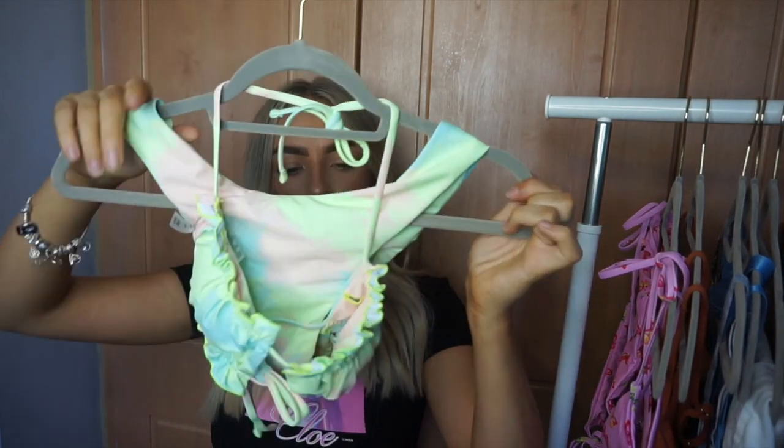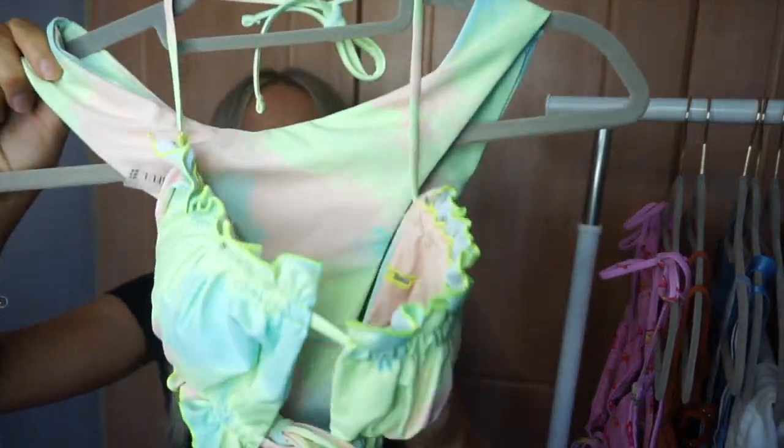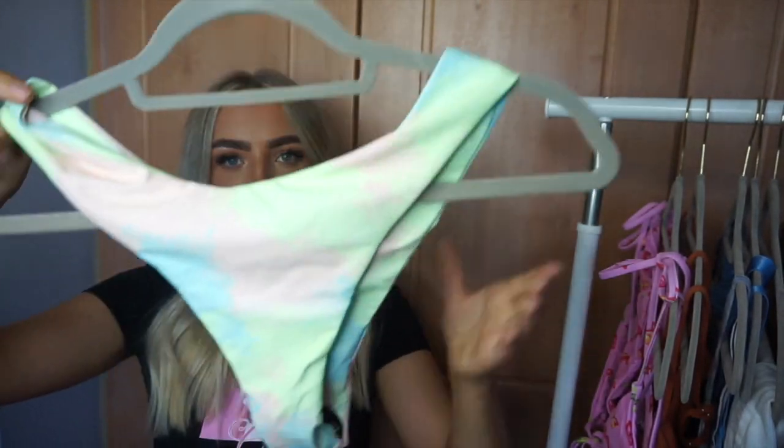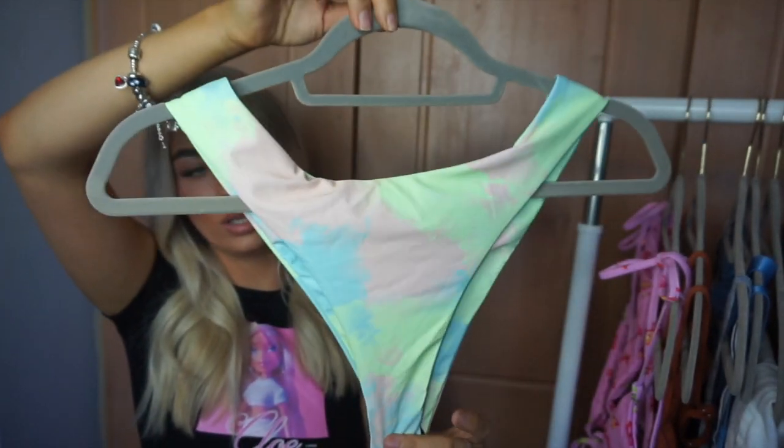I then got this tie-dye bikini. These are the bottoms — quite cheeky. I got everything in a medium this time because I gained a few extra pounds from quarantine — I can't lie, I get bored and then I eat. So I got everything in a medium this time and I hope everything fits.